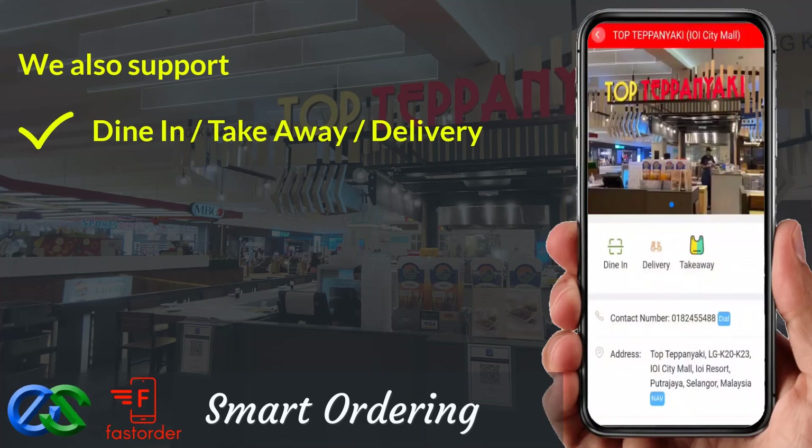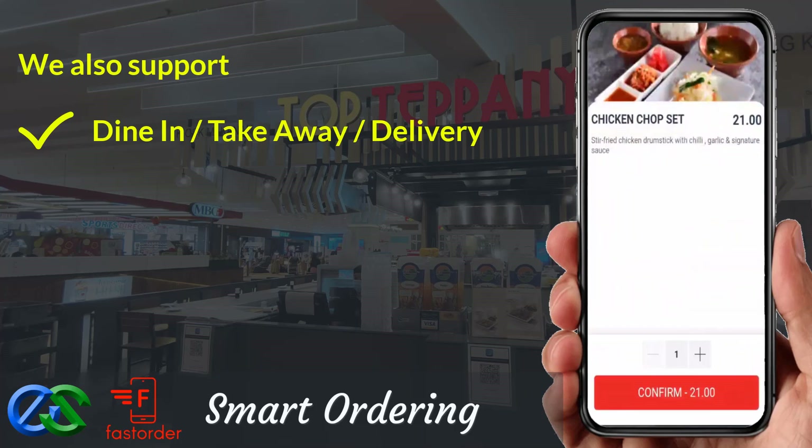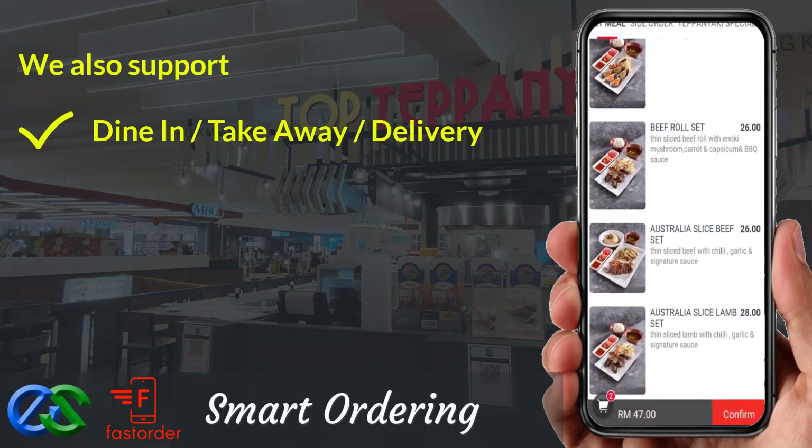We also support dine first pay later, or pay first dine later. Takeaway is a pre-order first, pickup later at a designated pickup point.